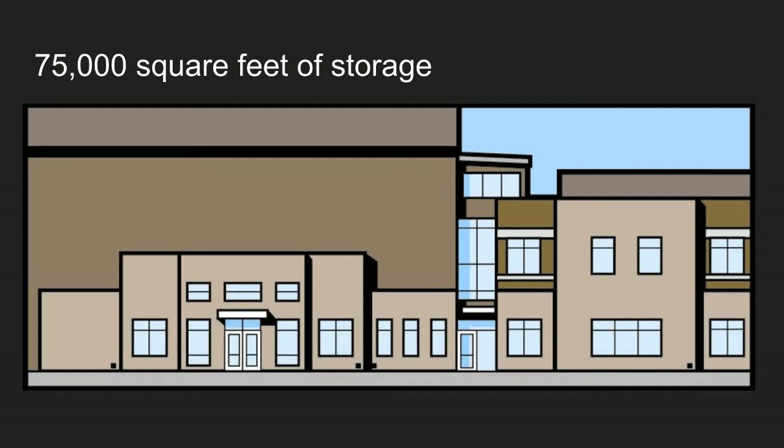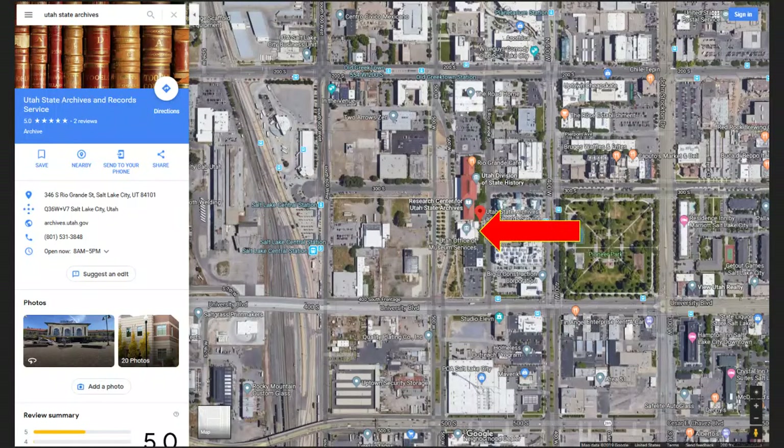We just had an expansion done on our repository, so we were at 50,000 cubic feet and we bumped it up to 75,000 cubic feet. That was planned when we moved in in 2004 — we knew that in about 15 years we would need to expand, and we did. Right now we're using about 48,000 of those 75,000 cubic feet, which is about 64%.